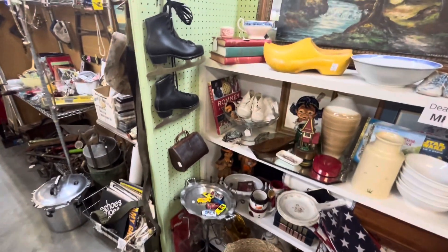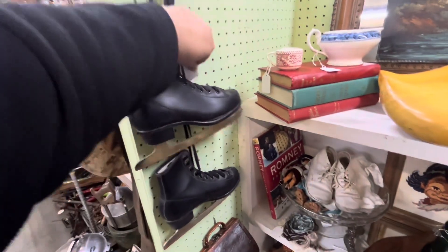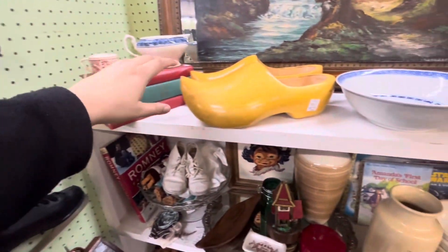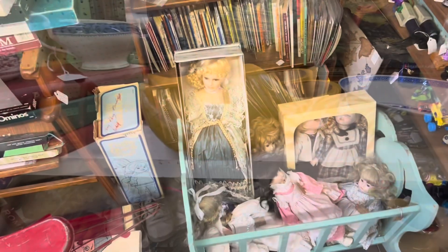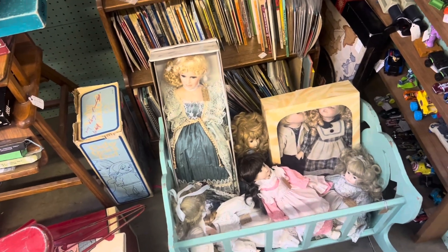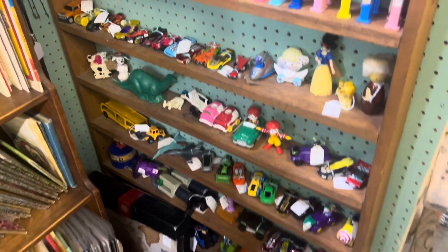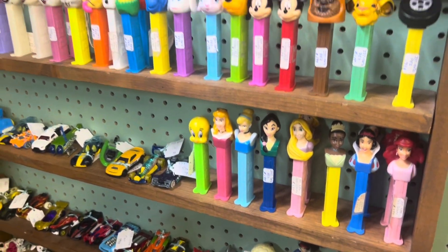Look at these old ice skates — they are $26. Check out these pair of clocks, $18. Check out all these vintage dolls, some old-school cars, and all these very old unique pieces.